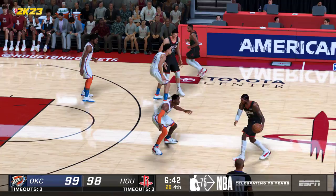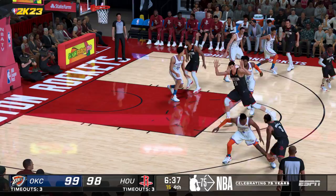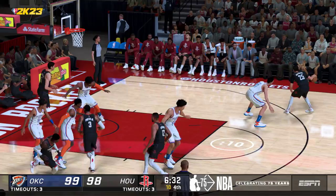And it's Porter with the ball for the Houston Rockets. They trail by one. The Celtics will be coming into town for the next game, and that game is the second of two straight at home. Gordon kicks to Matthews — launches it. The Thunder pull it in.